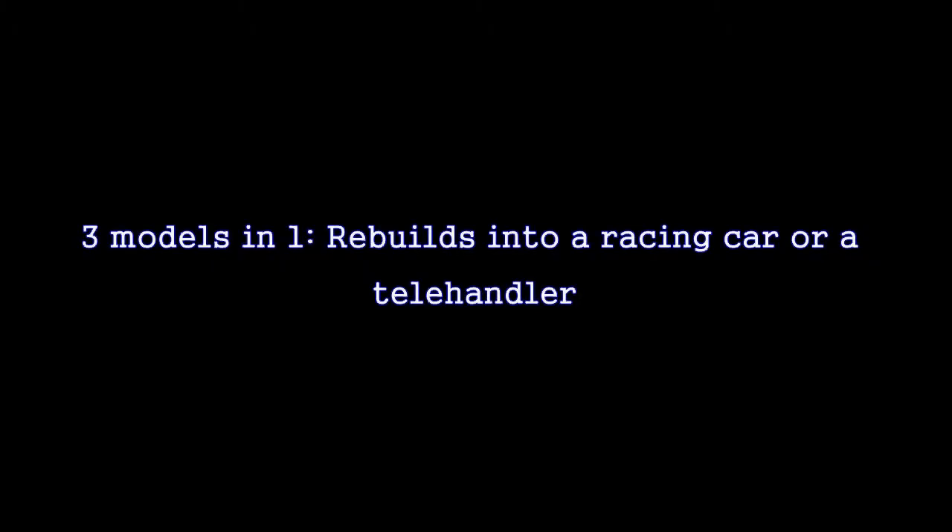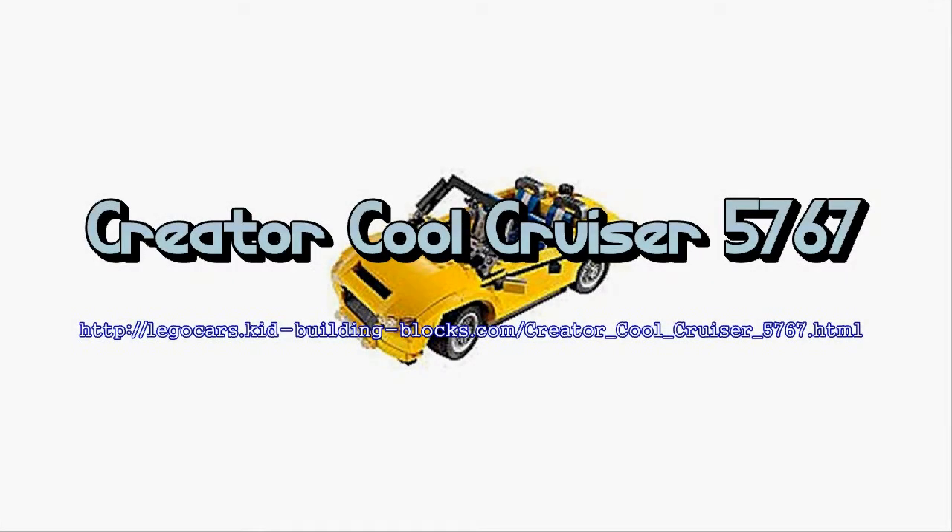Additional features consist of a hood that opens to reveal the engine and 554 total pieces. Best price: Creator Cool Cruiser 5767.